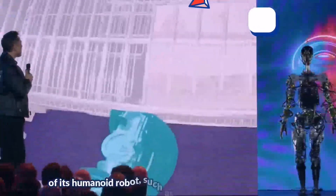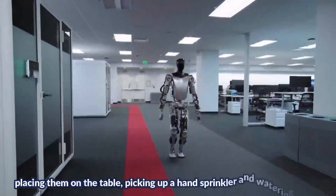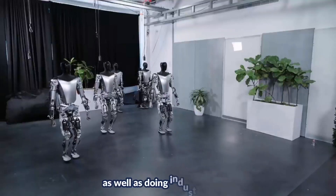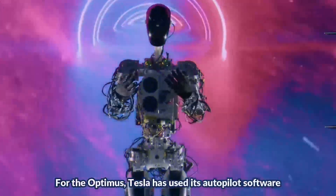The demonstrated functions included moving boxes at work and placing them on a table, picking up a hand sprinkler and watering plants, as well as doing industrial work.